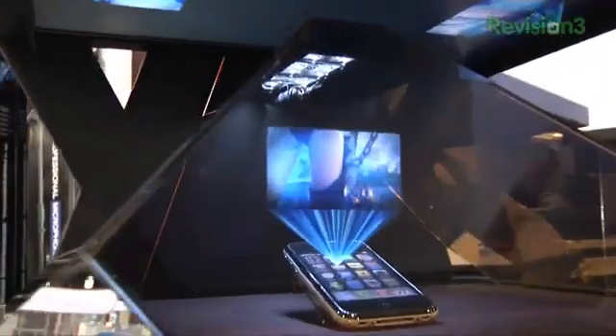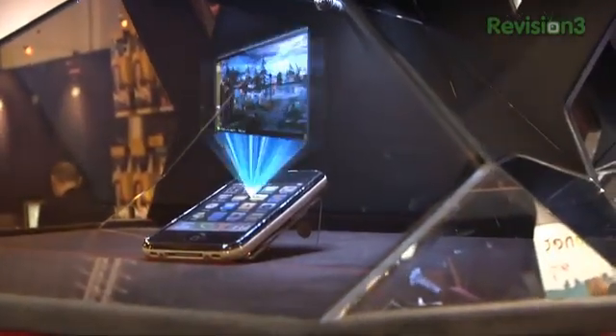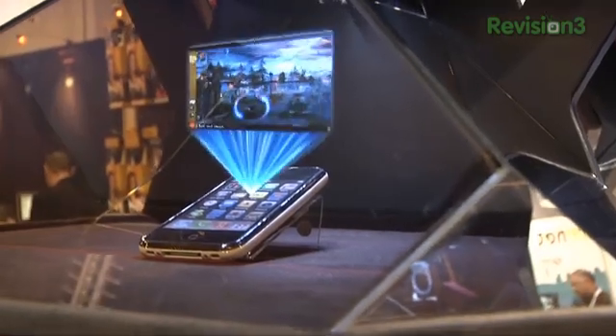We're here at InnoVision Labs. What is this technology that you guys are demoing here? This is holographic imaging technology — we portray three-dimensional images for marketing purposes, educational, medical field. It's a real exciting product.